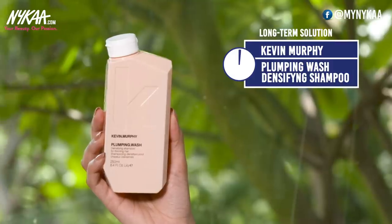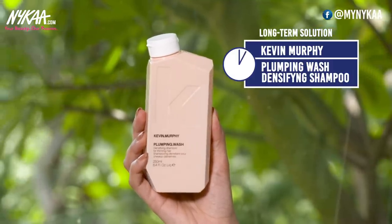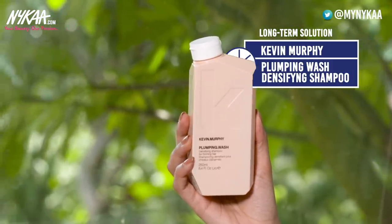For that I have the Kevin Murphy Plumping Wash — this is the Densifying Shampoo, basically a thickening shampoo. If you use this over time it helps your hair get packed with volume and it also revives your hair. It's sulphate and paraben free, and it also helps to soften the hair over time and add some shine to it.